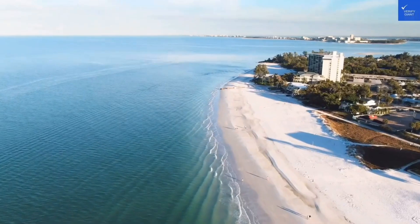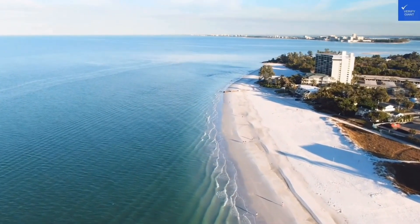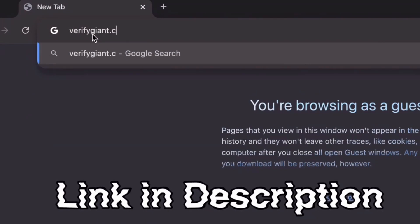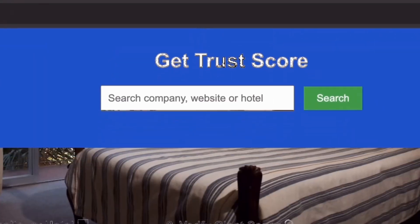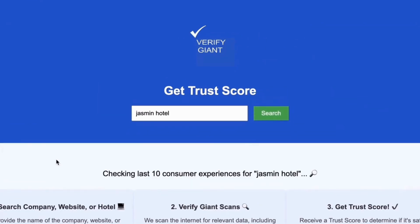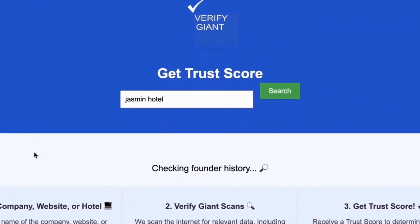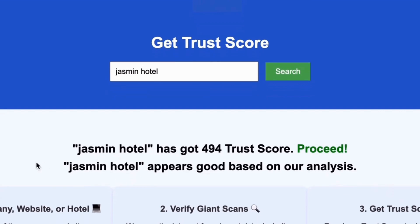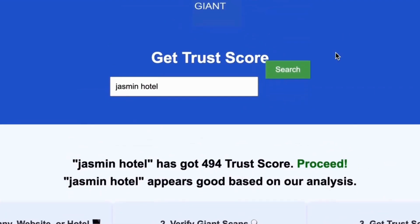Room quality? Before we continue, don't forget to visit our website at VerifyGiant.com — the link is in the description below. Visit our site, click on the search bar, and enter the name of a company, website, or hotel you're curious about. Our powerful tool will analyze a wealth of information, including customer reviews, founder credentials, and consumer reports to generate a trust score for you. Best of all, this service is completely free. With VerifyGiant, you'll quickly discover whether a hotel, business, or website is trustworthy, questionable, or potentially a scam.